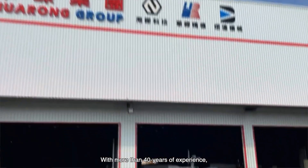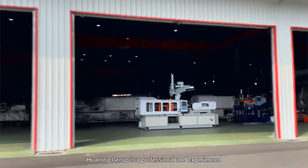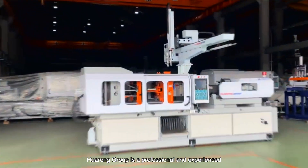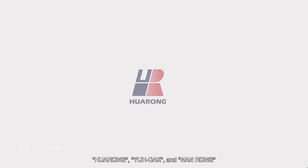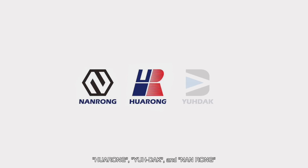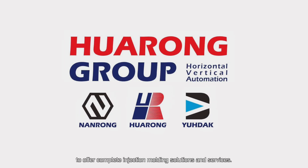With more than 40 years of experience, Huarong Group is a professional and experienced injection molding machine manufacturer. In order to meet customers' injection molding requirements, Huarong Group integrates three companies — namely Huarong, Nanzong and Yuda — to offer complete injection molding solutions and services.